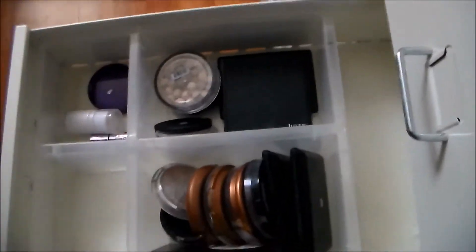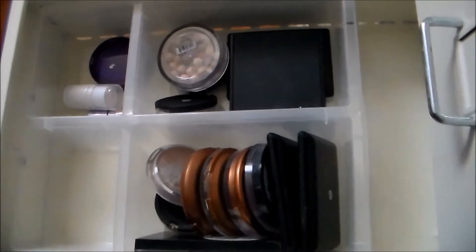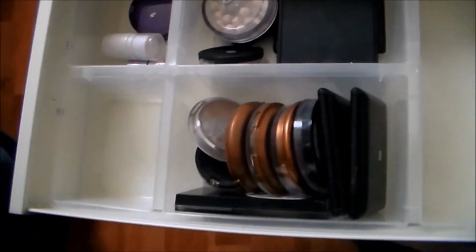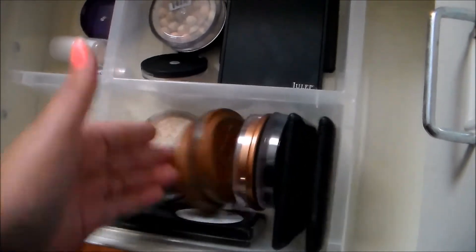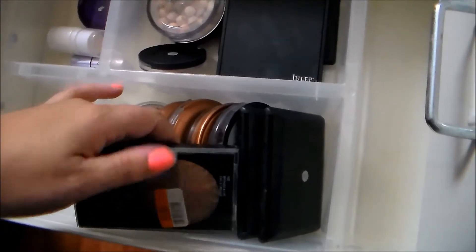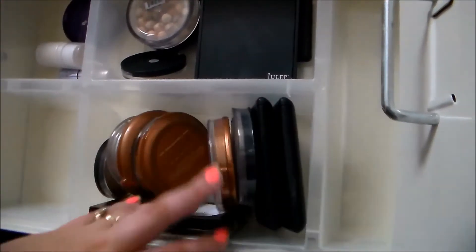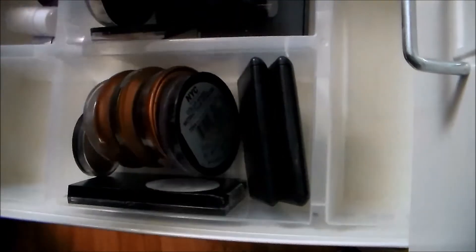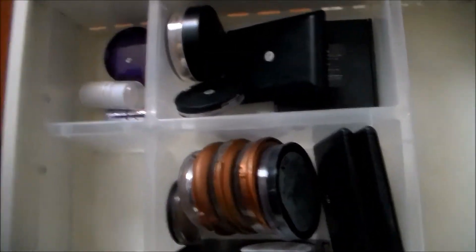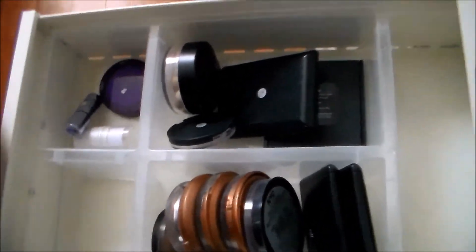Next is a relatively empty drawer — all my bronzers and highlighters. I don't have a ton compared to my blush collection, but it's still more bronzers than any one person really needs. I've got lots of e.l.f., some Rimmel, some NYC Sunny, and one of my all-time favorites is the Revlon PhotoReady bronzer, which has sadly been discontinued. Then these are all highlighters — a great one from Julep, more e.l.f., some Urban Decay, and a little Benefit.